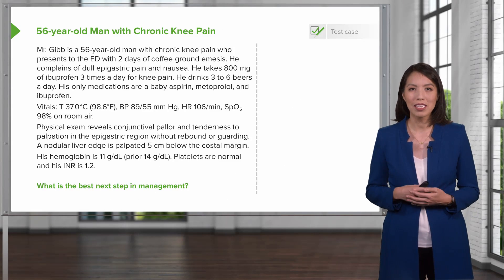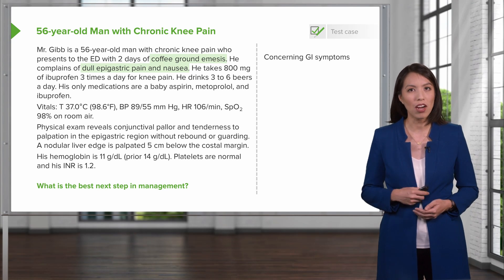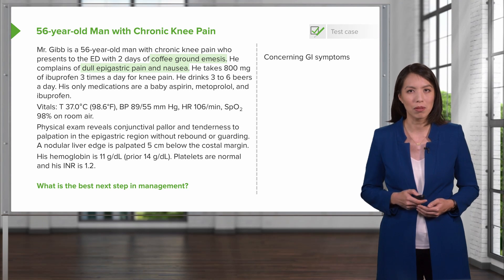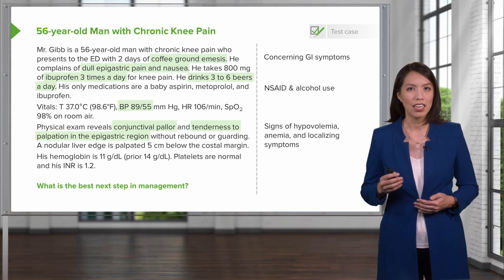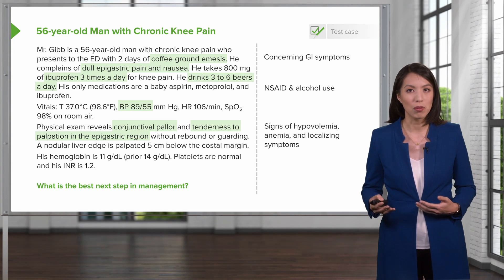We are asked what is the best next step in management. Before we answer that question, let's look at some key features in this case. His symptoms of coffee ground emesis with dull epigastric pain are concerning GI symptoms. In addition, he has frequent NSAID use and alcohol use. Looking closely at his vital signs and physical exam, he has signs concerning for hypovolemia, he has anemia, and some localizing symptoms on his exam that may help with our differential.